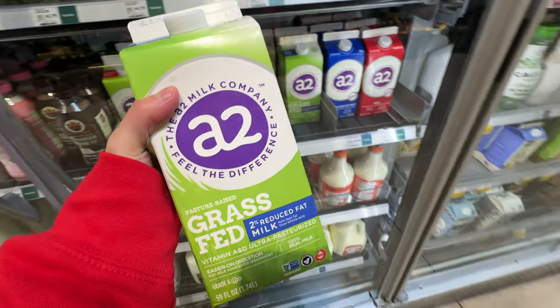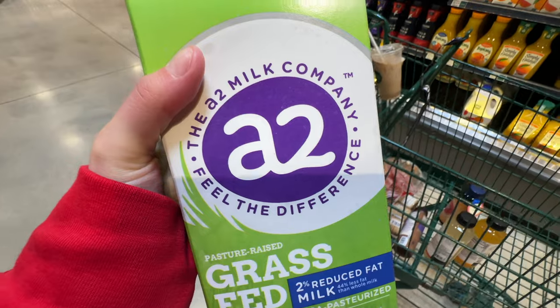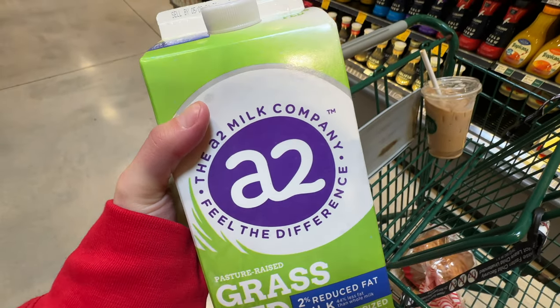It's $5.79 - I love the grass-fed milk. This is A2 milk - A2 protein is easier for humans to digest compared to A1 protein.